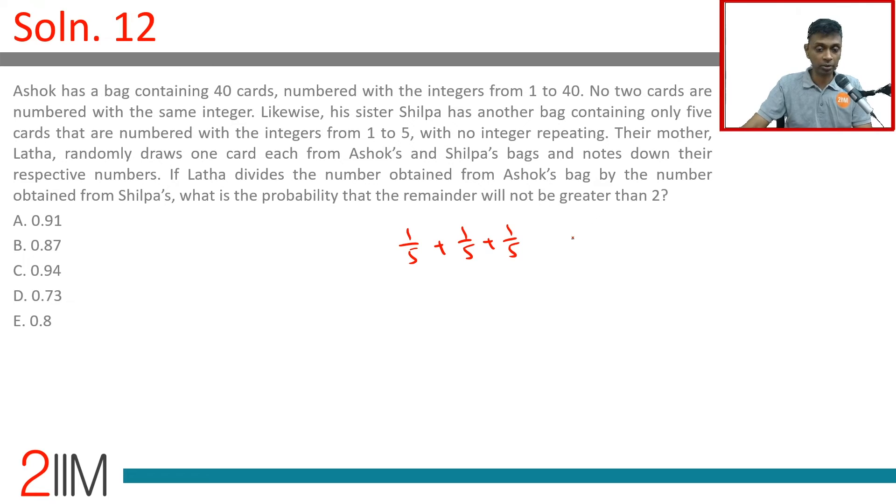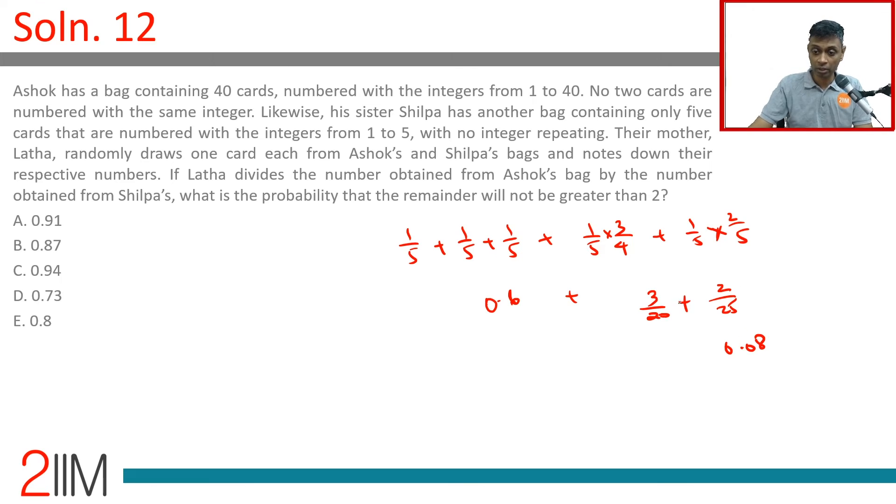So the probability we are looking for is 1/5 + 1/5 + 1/5 + (3/4)(1/5) + (3/5)(1/5). The first three terms give 0.6, then 3/20 is 0.15, and 3/25 is 0.12. Wait — this should be 3/5 here, not 2/5. So it's 3/25, which is 0.12. Then 0.6 + 0.15 + 0.12 = 0.87. Brilliant.